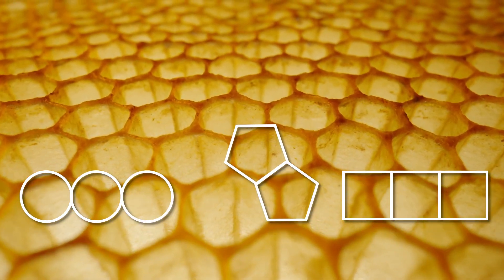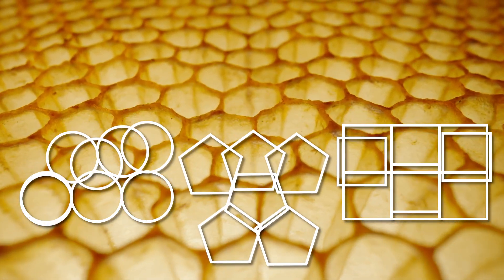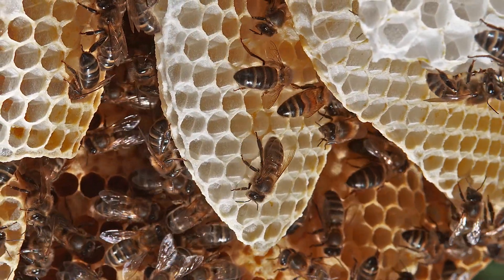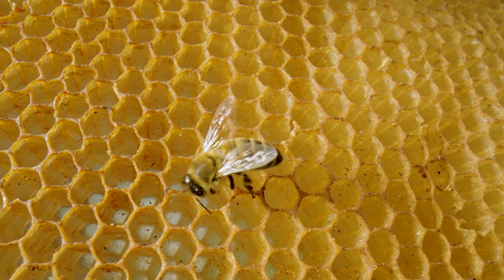No other geometrical shape, including pentagons, circles, or squares, can match a hexagon's combination of efficiency and strength. And every worker bee, everywhere in the world, knows instinctively how to build them. It's as if the hexagon is part of the bee's DNA.